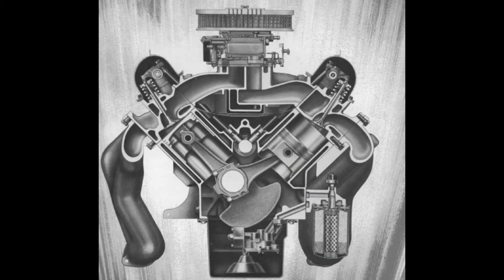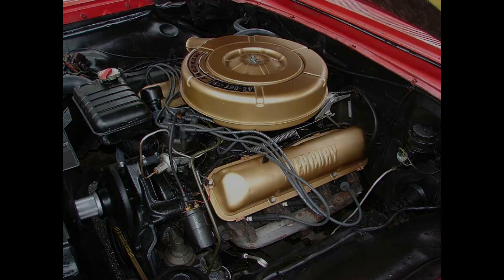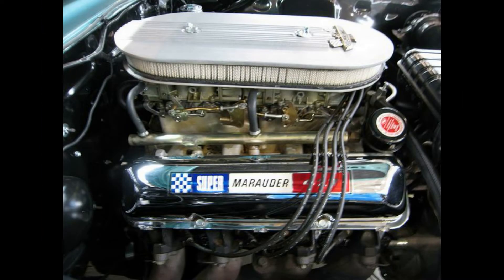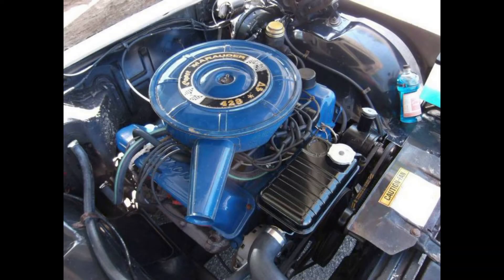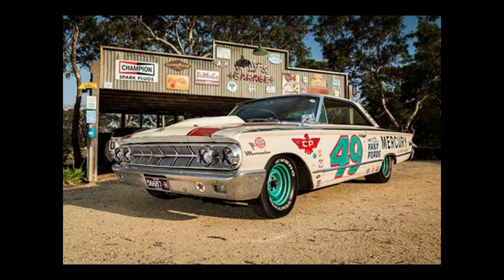The name faded into oblivion once Ford developed their FE series of engines: 332, 352, 361, 390, 406, 427, and 428. There are other sizes of the FE but they were used in trucks only and are not germane to the topic at hand. These engines were perfectly positioned to compete in the factory horsepower wars that were developing in the early 1960s.